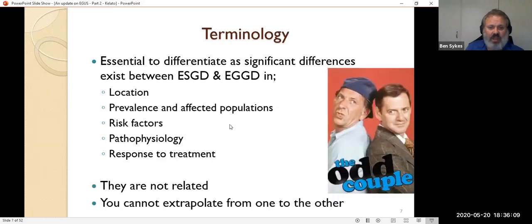What we know about one we cannot extrapolate to the other. We can't say: this is how we prevent squamous disease, therefore this is how we prevent glandular disease. They're entirely different creatures and we need to treat them as such in the way we approach their management.